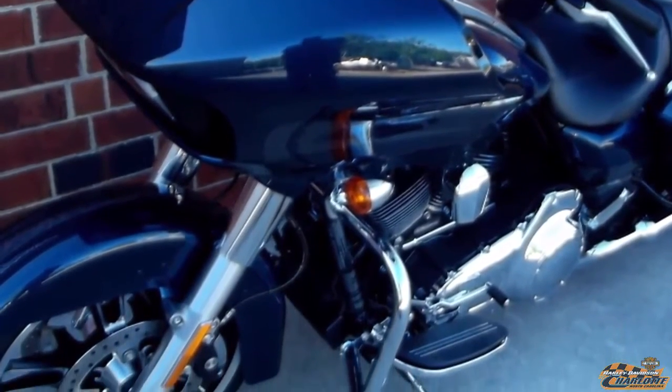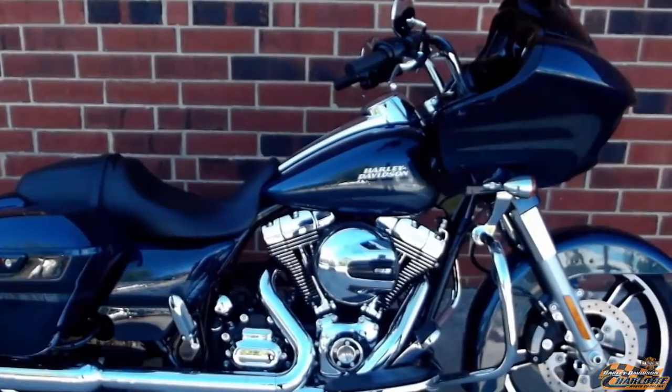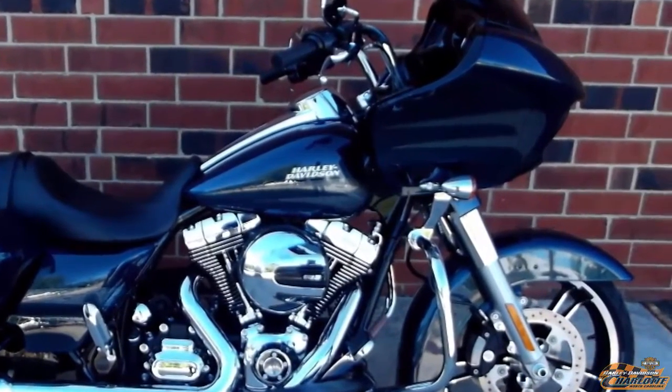Test ride it at Harley-Davidson of Charlotte. The frame-mounted fairing reduces weight on the forks and handlebars.